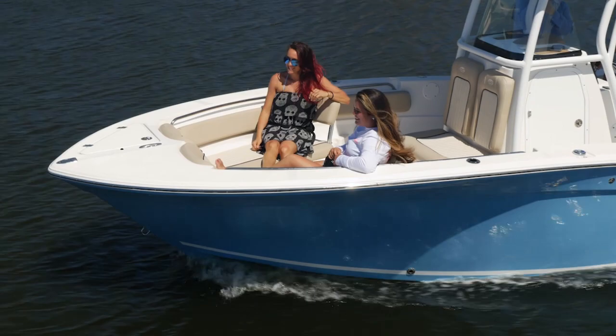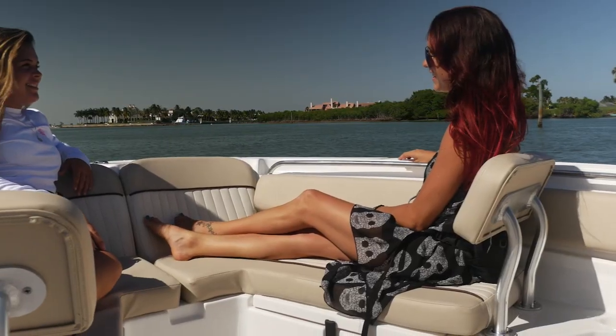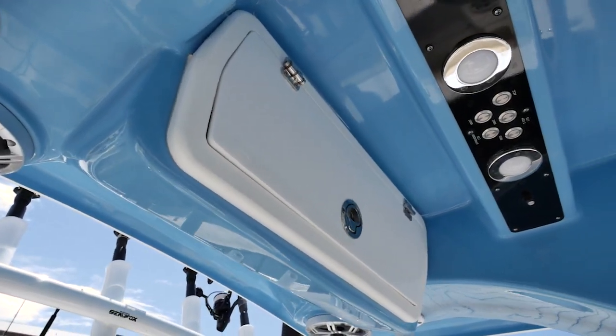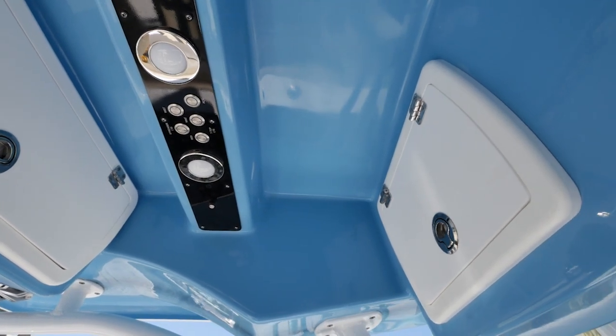Their bow seating does something kind of unique — it has two positions. You can face forward if you want the wind in your face, but if you've got people sitting out in front of the console and you want to have a conversation, you can also turn and face backwards. There's a T-top with two boxes, one playing a very vital role with safety gear. I can't wait to get on board and show you that one.